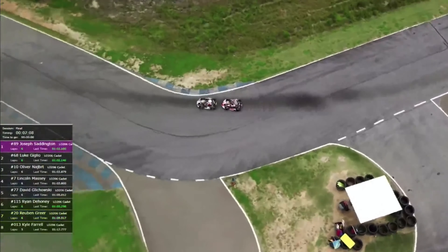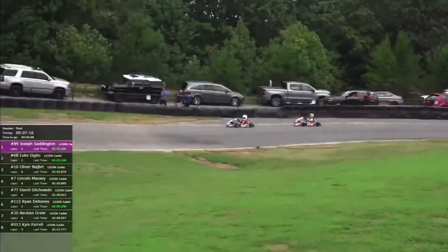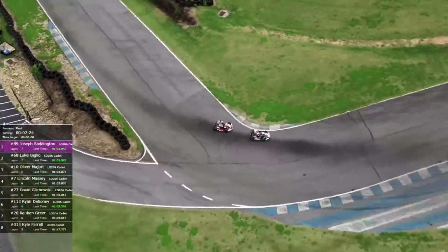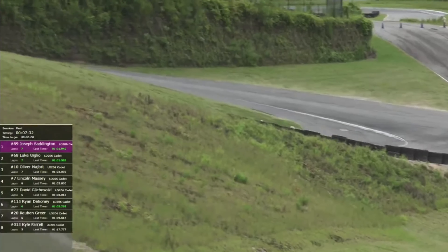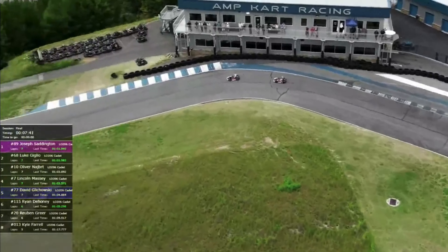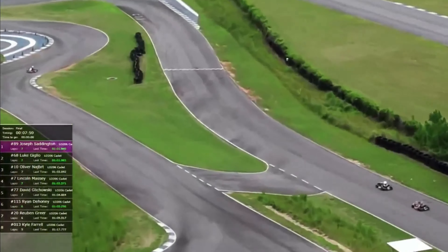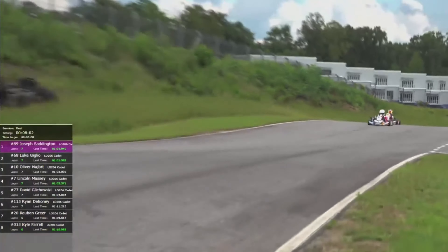Drivers can get penalties if they just dive bomb someone or take someone out, so you have to figure out how to get by clean. These LO-206 karts are very equal, and we've seen it in all three divisions. Giglio is right in the tire tracks of Saddington up the hill. They both seem to hit those rumble strips in exactly the same spot off turn three into four. Giglio tries to look to the inside — it's a bump draft — he pops Saddington coming out of turn eight, and they go into nine. It's still Saddington your leader, with Giglio right behind him.